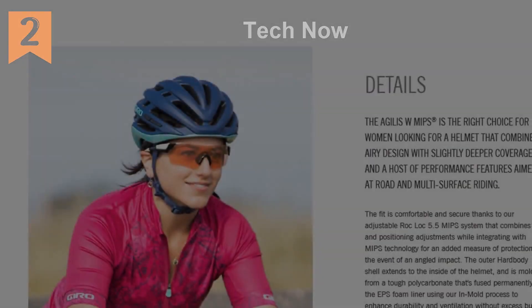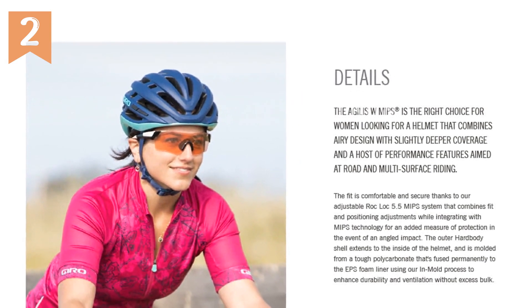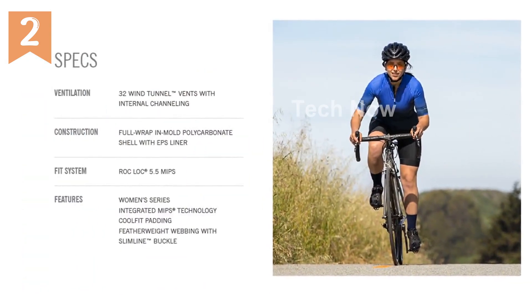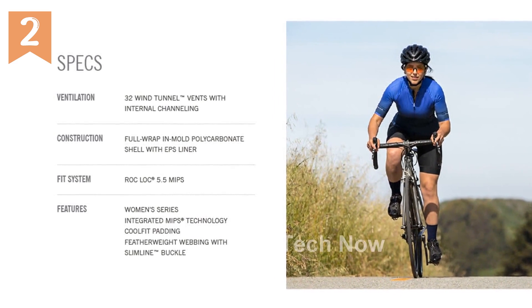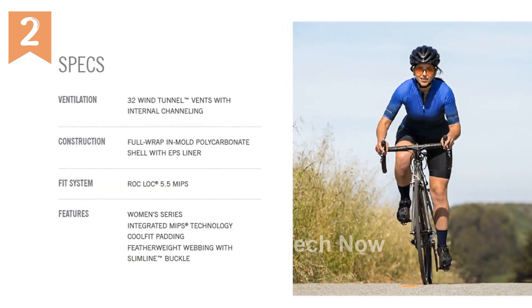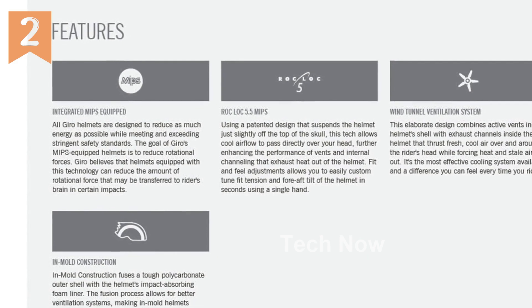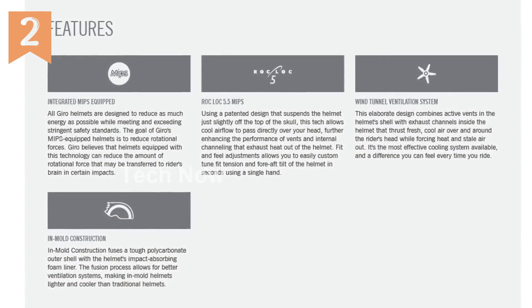Durability and ventilation are key considerations when it comes to cycling helmets, and the Agilis MIPS excels in both areas. The outer hardbody shell is constructed from a tough polycarbonate material, which extends to the inside of the helmet. This not only enhances durability but also allows for optimal ventilation without adding excess bulk, so you can ride with confidence knowing your helmet is both sturdy and breathable.